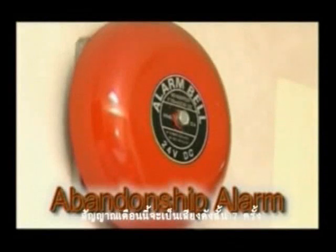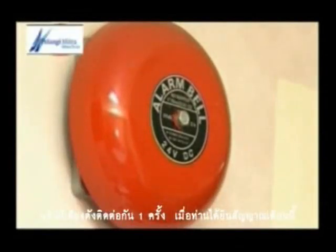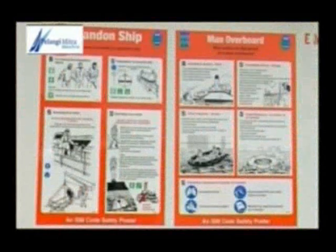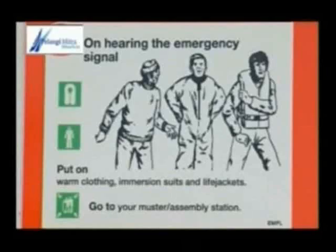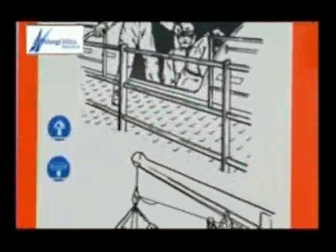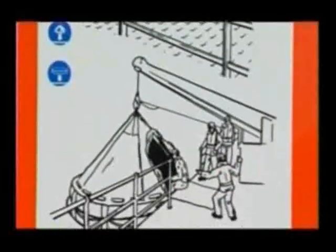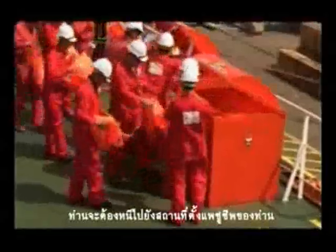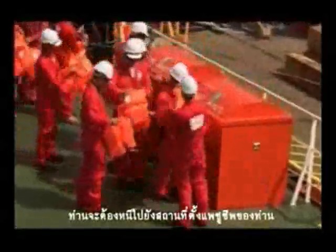This is the abandon ship alarm. The alarm will ring for 7 short rings followed by a continuous ringing. When you hear this alarm, evacuate to your respective life raft station.